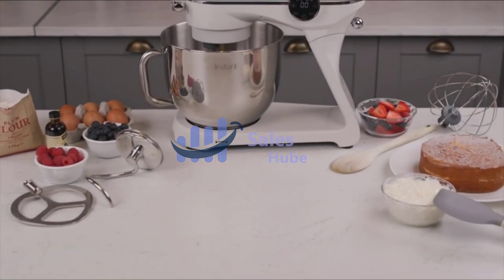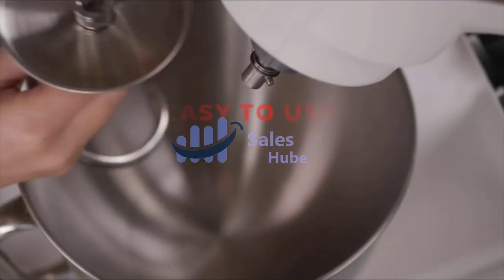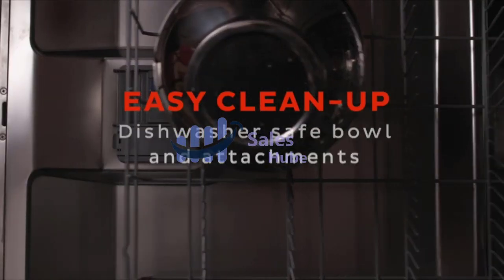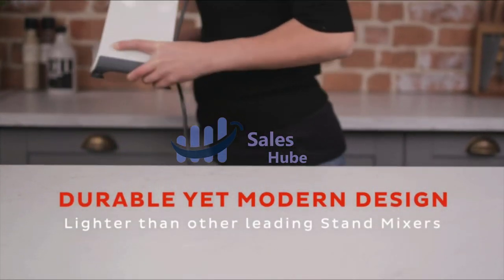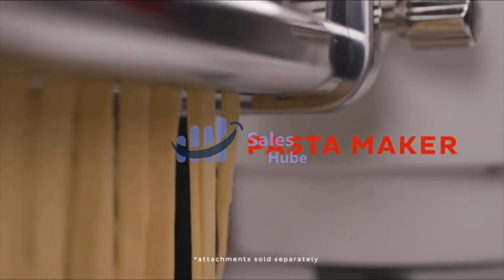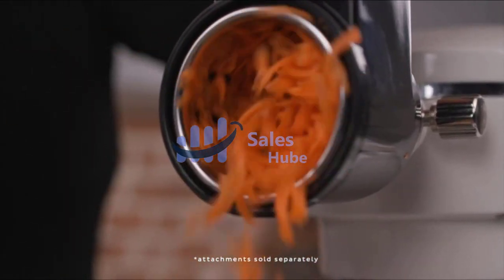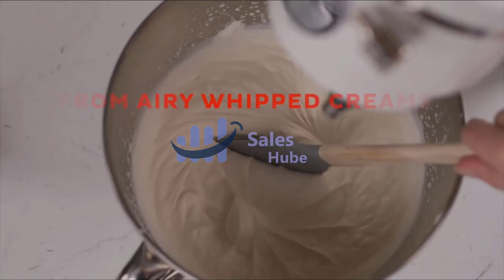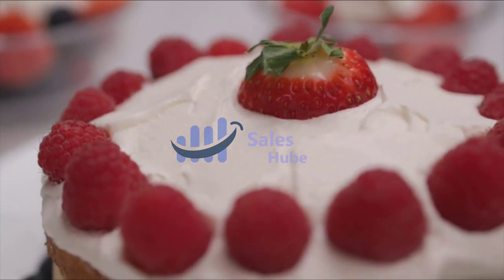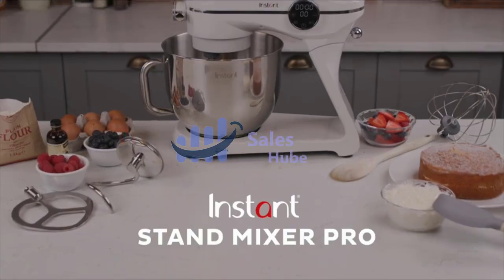Number 2: Instant Electric Mixer. The Instant Stand Mixer Pro has enough power to tackle any mixing job, using 600 watts of power. It features 10-speed settings and digital timers that can count up or down. The oversized 7.4-quart mixing bowl tackles even supersized recipes, and the mixer's lightweight design is easy to transport. The included mixing paddle and dough hook are stainless steel. The countdown timer stops the mixer when it reaches zero — say goodbye to over-mixing your batter or dough.